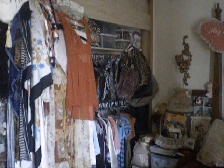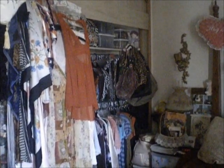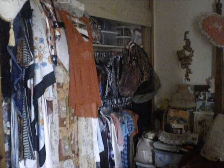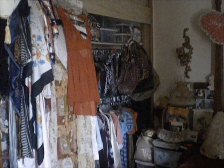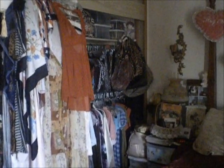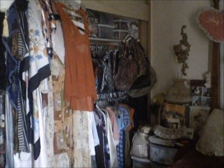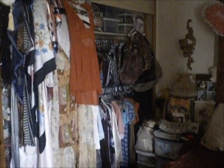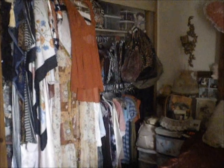Hey everybody, today I'm going to share my closet tour. I've been promising this video for quite a long time but haven't been able to do it because I was working full-time for a company that kept me extremely busy. Things have changed now — I've made the decision to delve into my art full-time, so I have a lot more flexibility and freedom to bring you more videos.